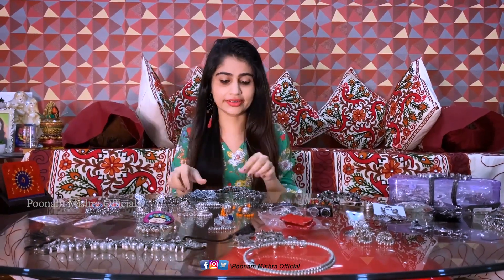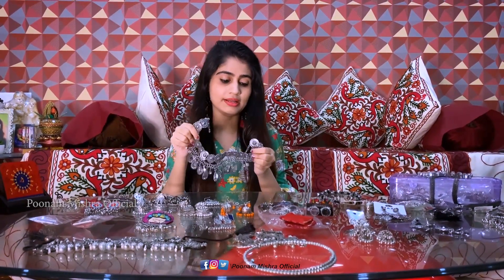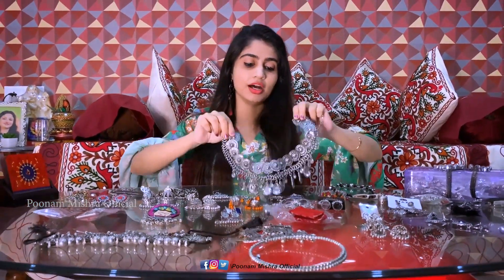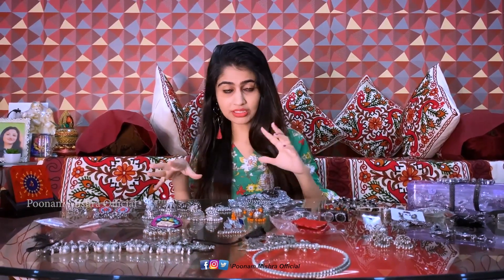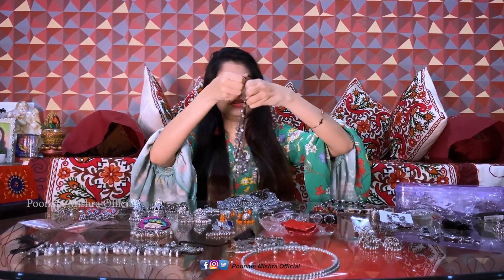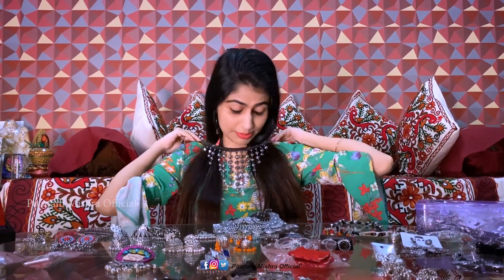Now we're getting to the chokers! I haven't shown you these yet. I have at least two or three drawers full of chokers. This one is from Westside — I always shop during sales, so I got this one for Rs. 450 during a sale. I bought it about 4 years ago and you can still see how nice it looks.